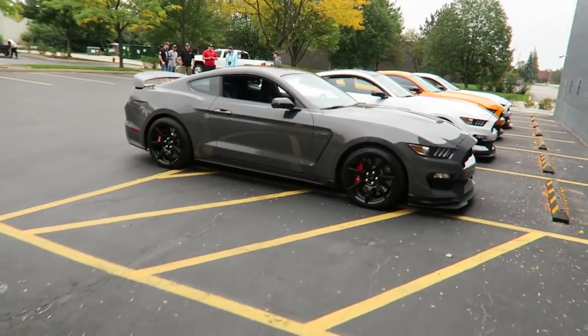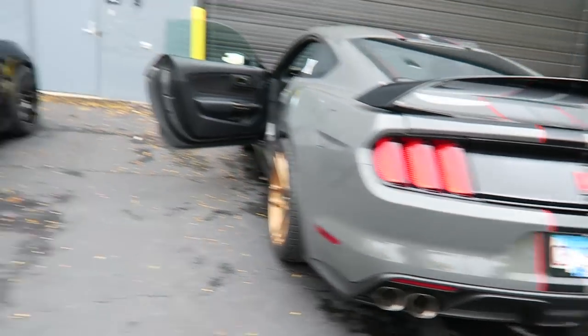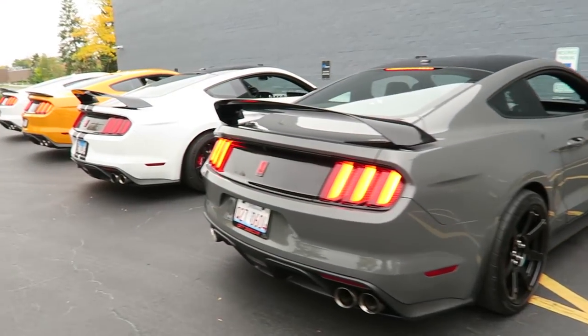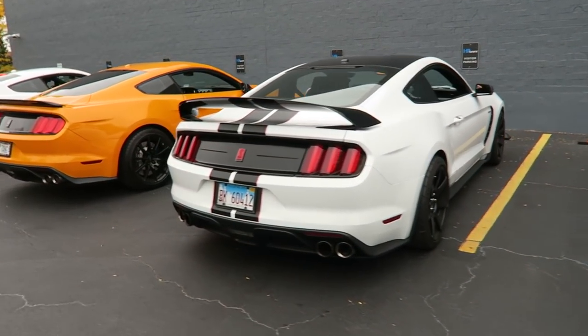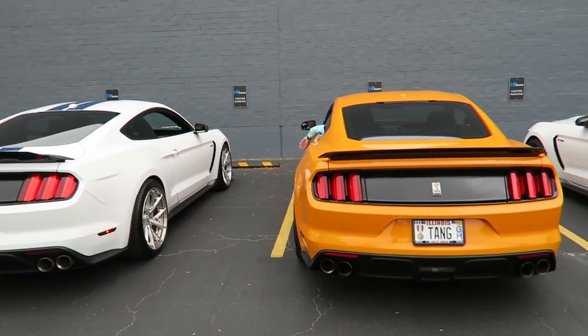We will probably go get food somewhere. All the Shelbys — a lot of Shelby sitting here idling. Without a doubt, the best sounding naturally aspirated car.